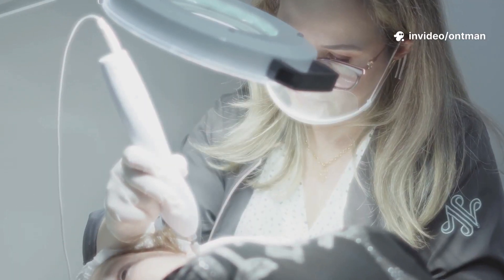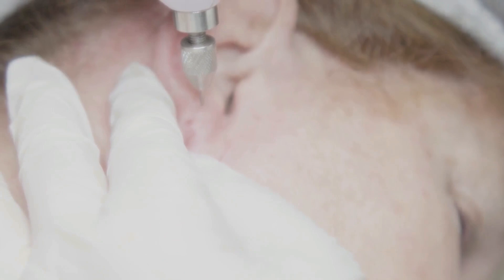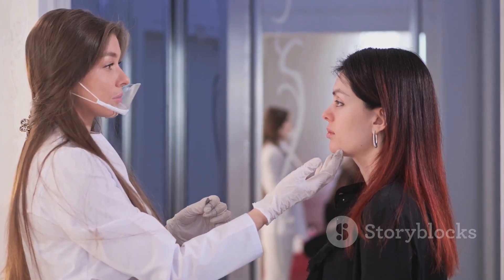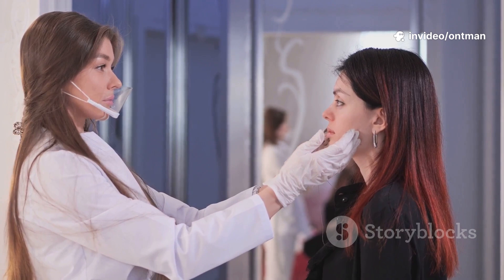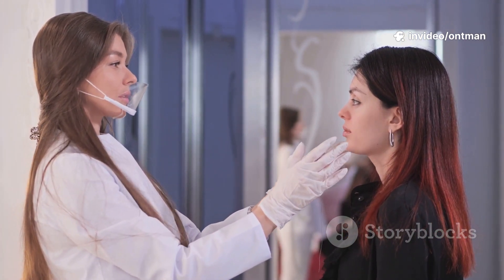Education. Today, we're talking about cryotherapy, a common and effective dermatological treatment that uses extreme cold to remove or treat various skin lesions. We'll explain what it is, how it works, the conditions it treats, benefits, and possible side effects. So stay tuned till the end.